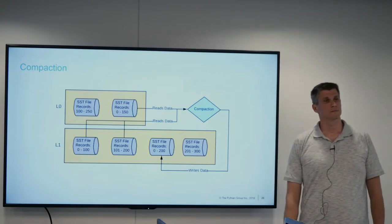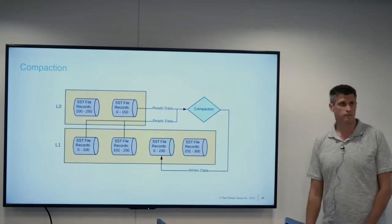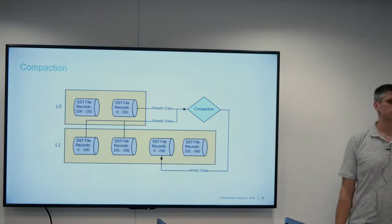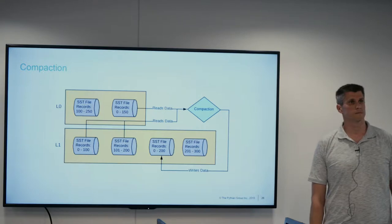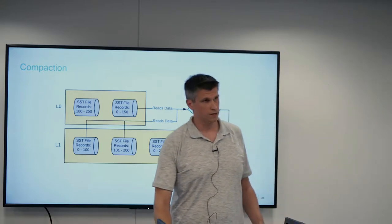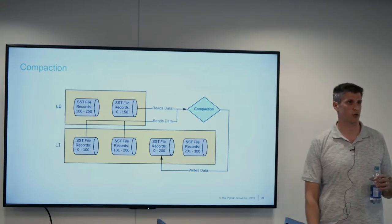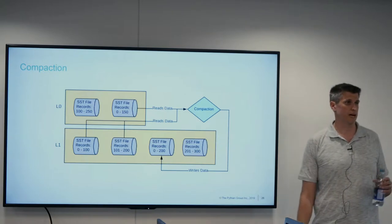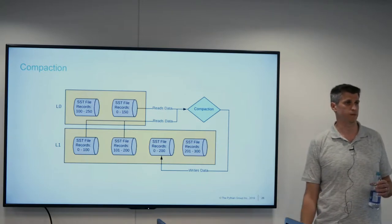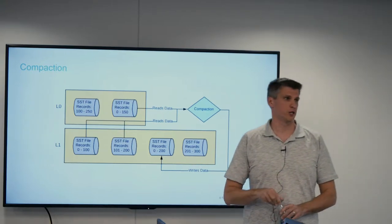Q: If the 100-to-250 SST file was written first with historically older data, and then the 0-to-150 file is written next, how does compaction know to pull in the historical data correctly? A: Part of the metadata of each key value is a timestamp. It stores all that information so it knows historically what came before. It can use that data during compaction to find out which of these changes happened before the other. That's why the term 'log-structured' comes into play.